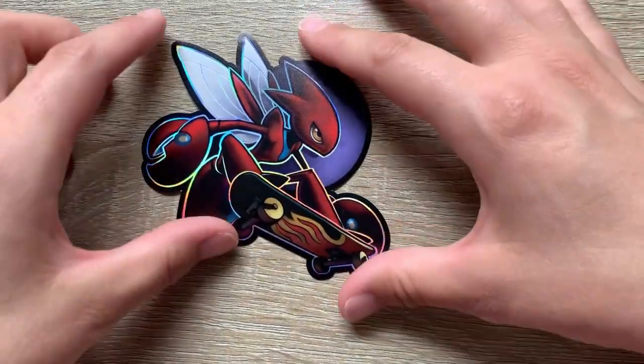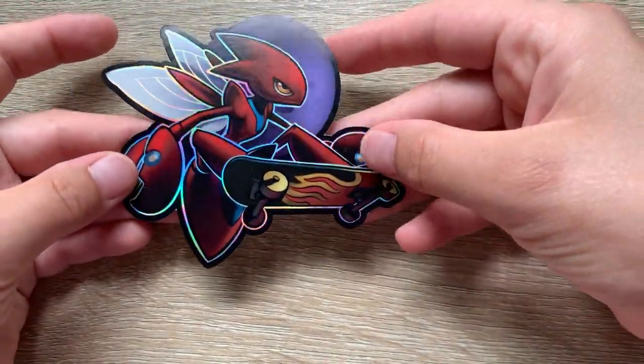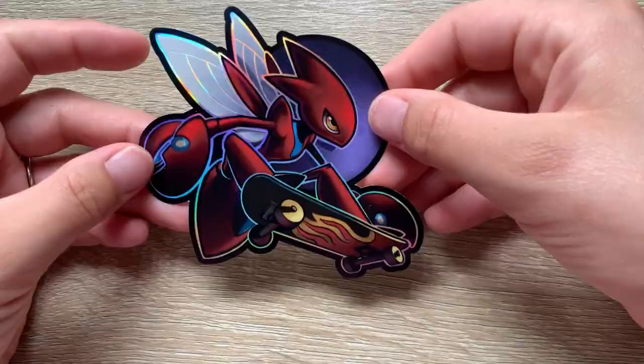I got a whole bunch of Pokemon stickers and I love this one because it's all holographic and awesome. Who doesn't love that?